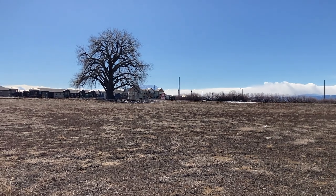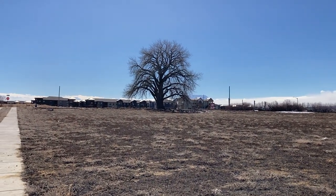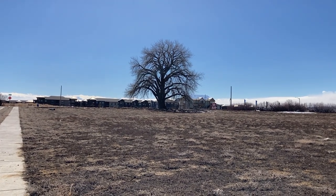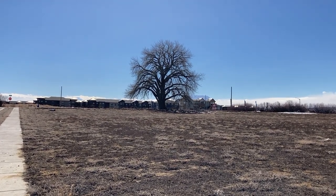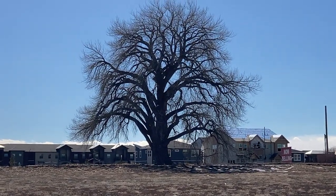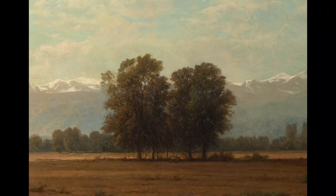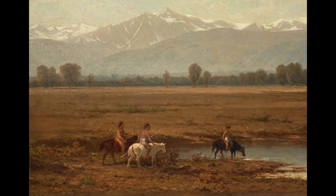This cottonwood tree has been here before most of this. I hope they don't chop it down. It's at least 100 years old — a very, very sturdy, big cottonwood. Cottonwoods are native trees here in Colorado. In fact, I think they would be one of the only trees that would have been here before Europeans showed up on this scene.